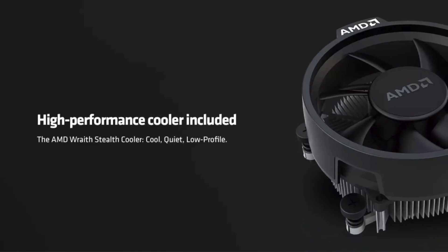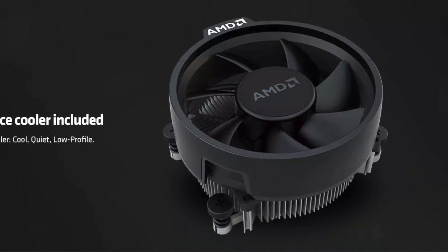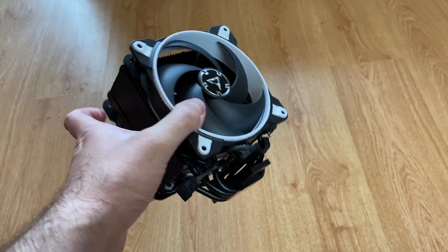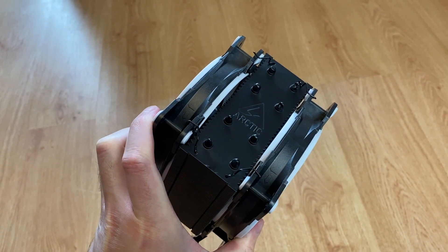This CPU comes with a decent cooler included, but if you want a quieter experience then it is best to buy a bigger cooler. The Arctic Freezer 34 Esports Duo is my go-to choice. It performs well, looks good, and comes in many different colors.